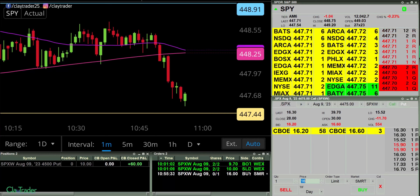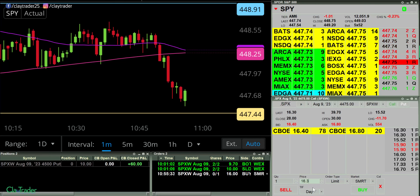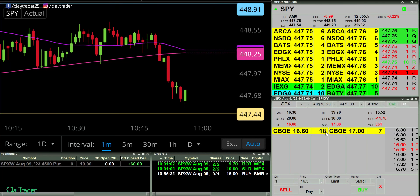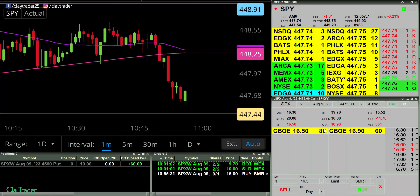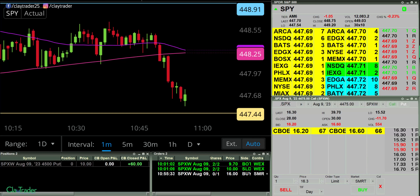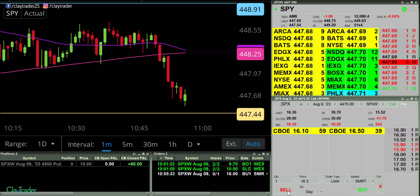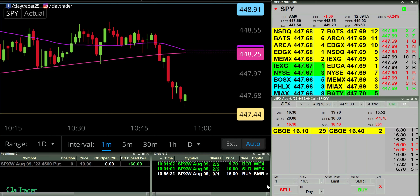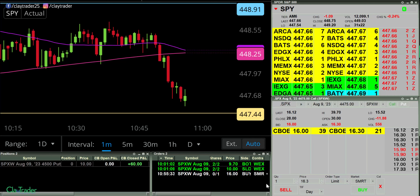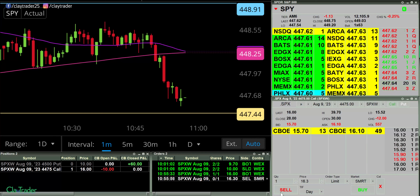This is going to be somewhat of an experimental trade. I want to see if I'm reading things right. I think 16, just based off of the level twos which are right over here, I think this is some sort of potential bottom that's forming, but I don't know that for sure. So I'm going to go super small and conservative. Okay, so in there at 16.